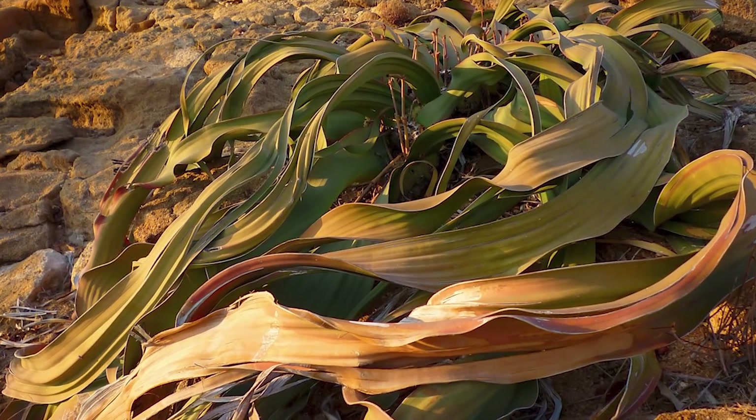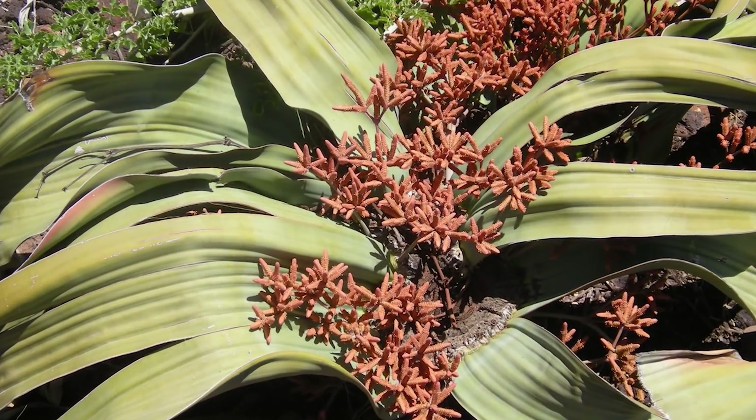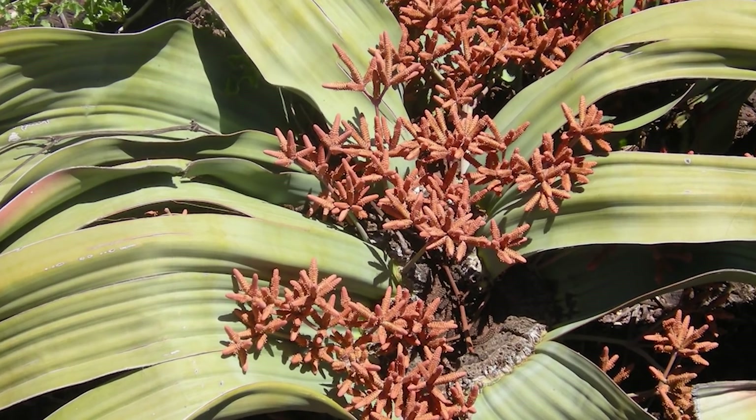Its lifespan can range up to 2,000 years. Tumbo is the name that locals gave to the plant, but more often it's called Welwitschia, named for the botanist who first described it.